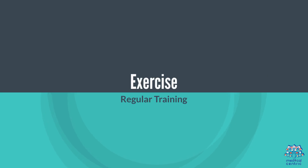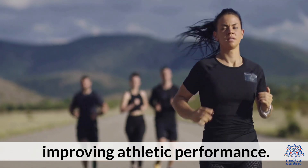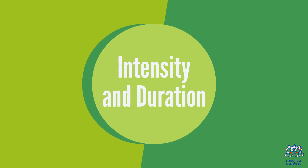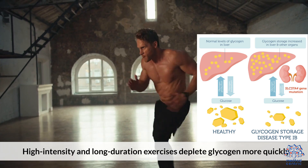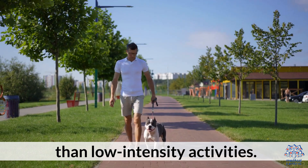Endurance and strength training can increase the body's capacity to store glycogen, improving athletic performance. High-intensity and long-duration exercises deplete glycogen more quickly than low-intensity activities.